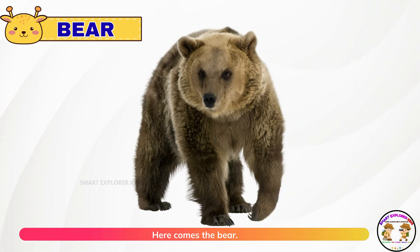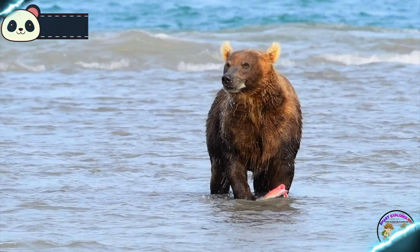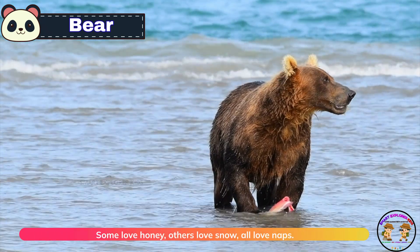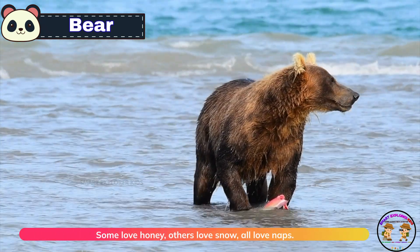Here comes the bear. Bears are big and strong, with soft fur and sharp claws. Some love honey, others love snow, all love naps.